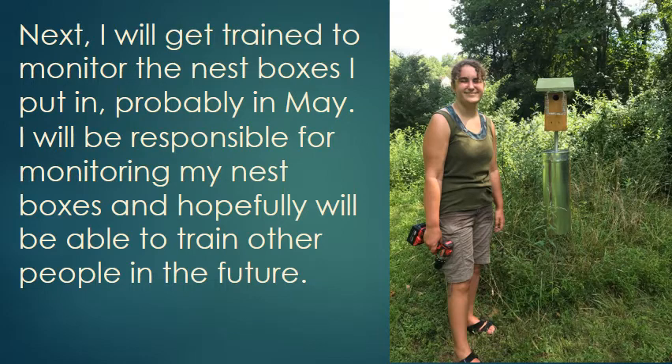Next, I will get trained to monitor the nest boxes I put in. Probably in May, I will be responsible for monitoring my nest boxes and hopefully will be able to train other people in the future.